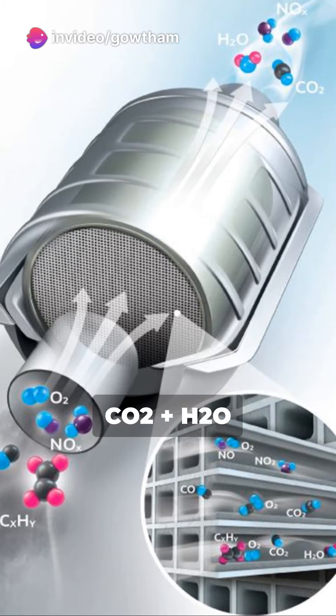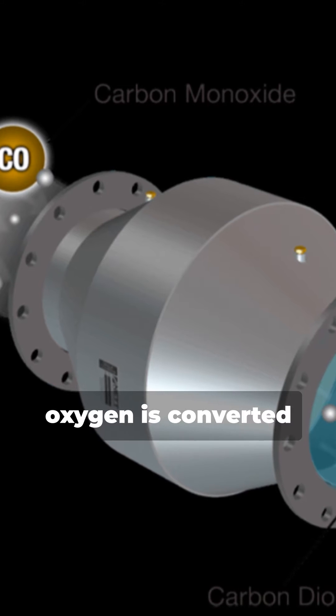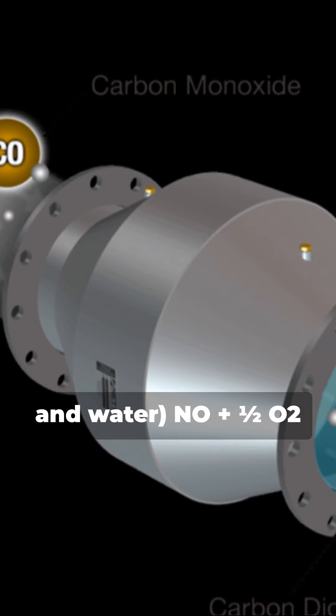HC + O₂ → CO₂ + H₂O: hydrocarbons and oxygen are converted into carbon dioxide and water.